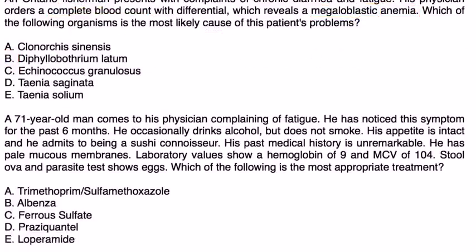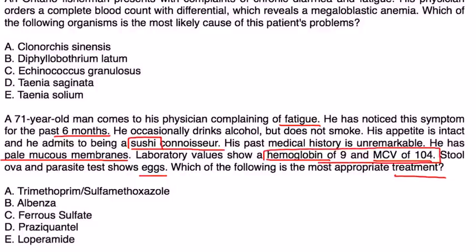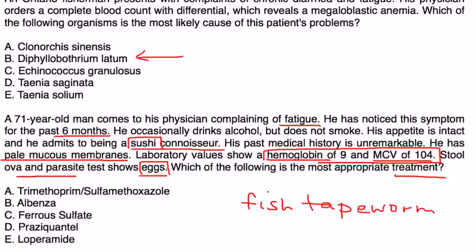A 71-year-old man comes to the physician complaining of fatigue for the past six months. He occasionally drinks alcohol, does not smoke, and admits to being a sushi connoisseur. He has pale mucous membranes, a hemoglobin of 9, and an MCV of 104. Stool ova and parasite test shows eggs. He's eating raw fish, has a macrocytic anemia, and the stool test confirms eggs — this is a fish tapeworm infection with D. latum. The treatment is a single oral dose of Praziquantel.